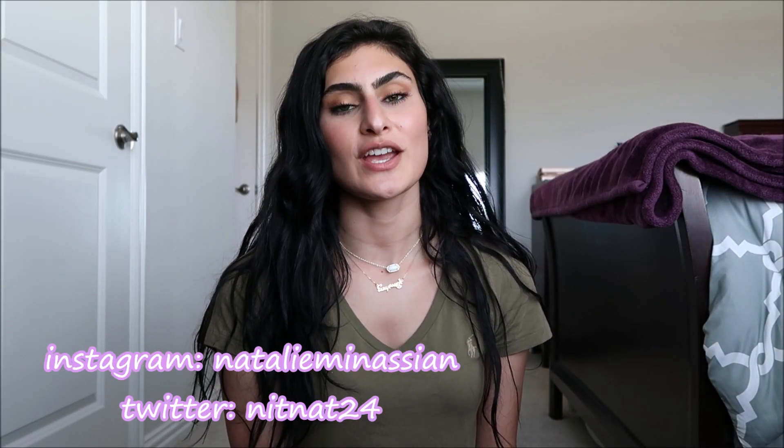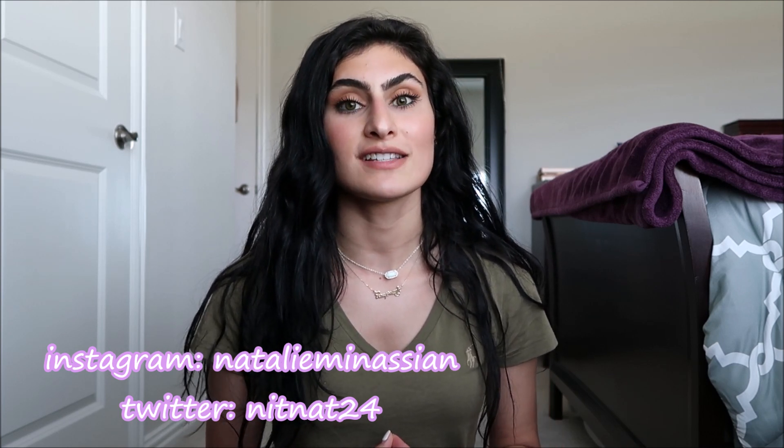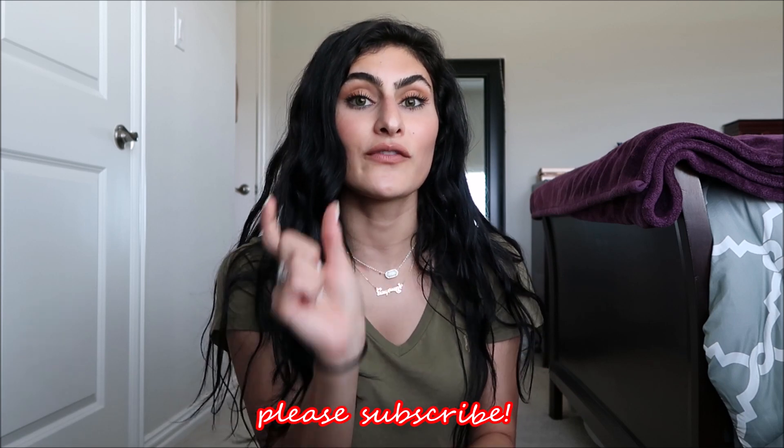Hey, what's up everyone, welcome back to my channel or welcome if you are new! Today's video is going to be 'What's in My Work Bag, 2020 edition.' This is such a perfect time to film it because I literally just got home from work at 5:41. If you are new, don't forget to hit that subscribe button, give this video a thumbs up, and hit the little bell to get notified when I upload.